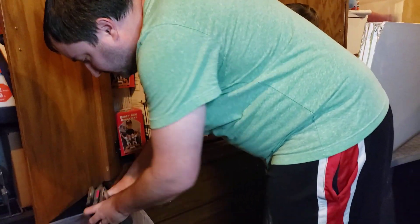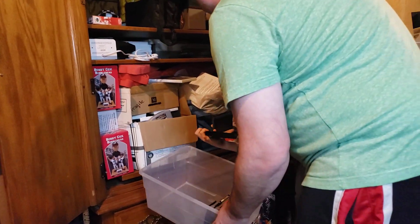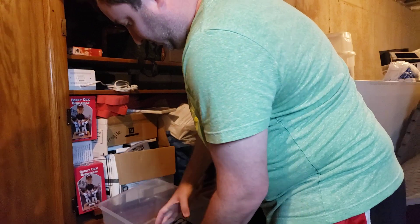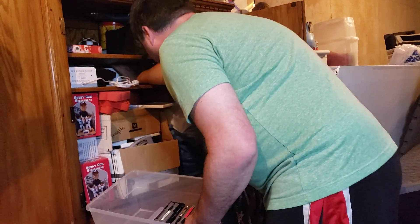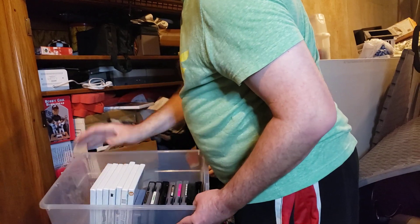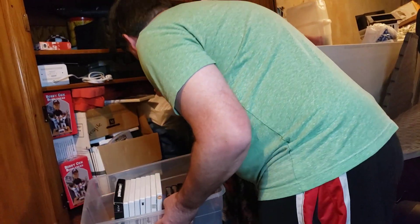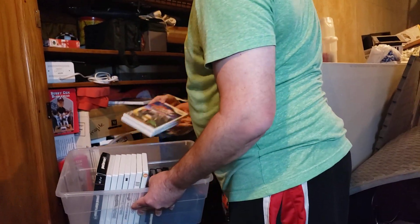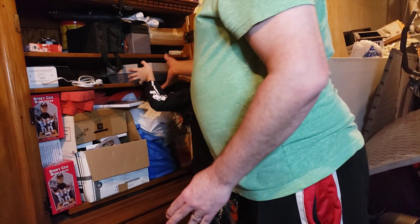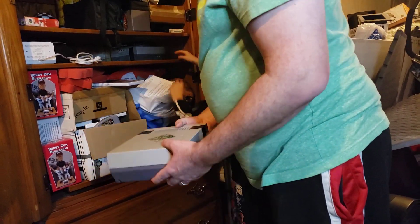Alright, a whole bunch more. I'm gonna hold this here, you just load them up. Don't worry about looking at them right now, we're just gonna pull these out and get it figured out. There's a whole range of games here — tons of Wii games.